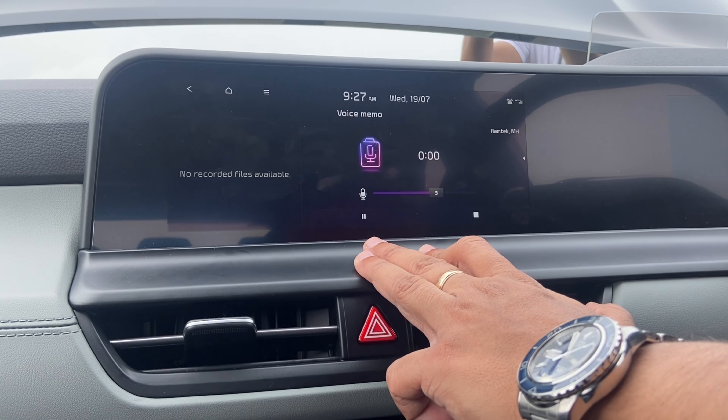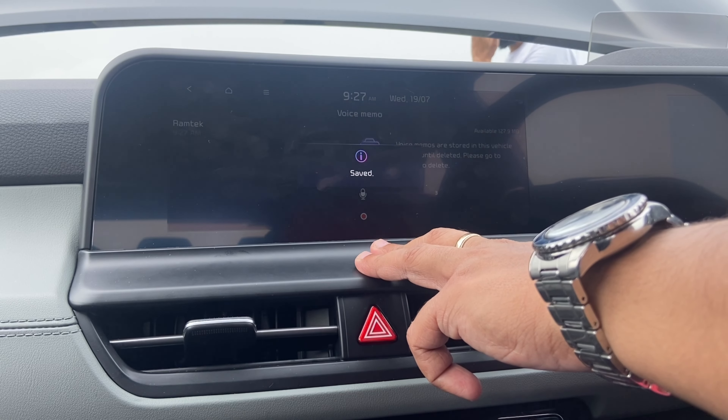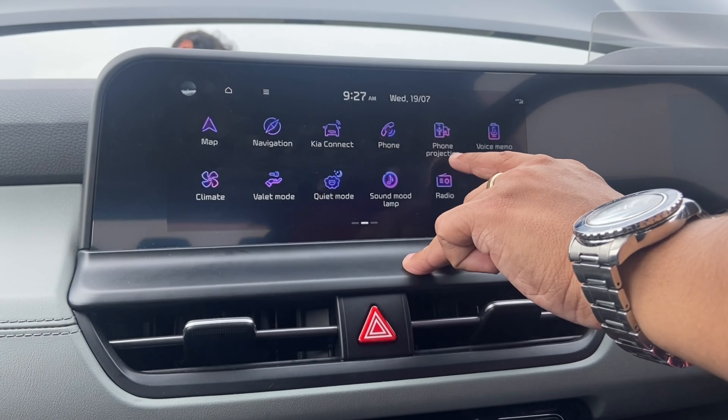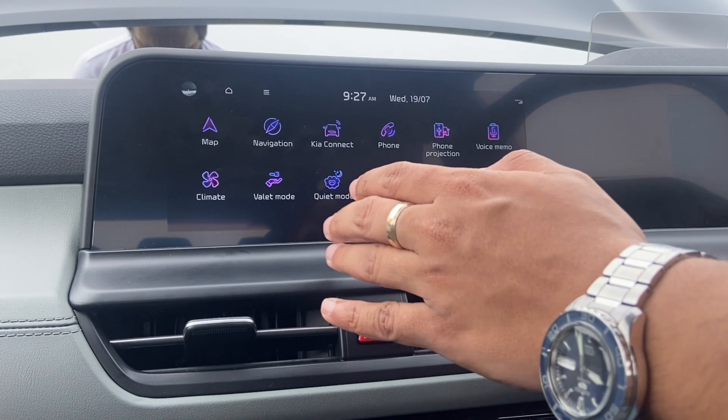You can record something and the recording is saved with the location and time stamp. Voice memos are a first for me on a car's infotainment system — I've never seen that before.